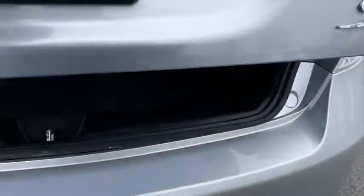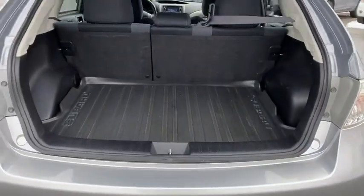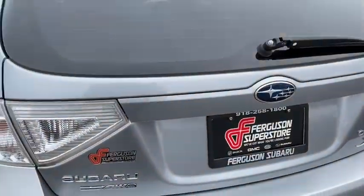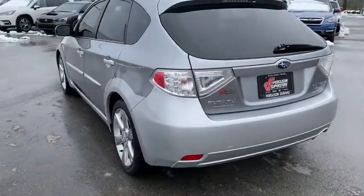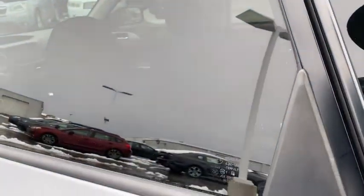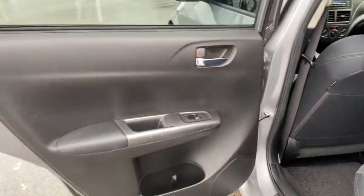These are just some of the great options this vehicle comes with: all-wheel drive, keyless entry, fog lamps, heated mirrors, aluminum wheels, heated front seats, steering wheel audio controls, Bluetooth connection, stability control, and rear spoiler.